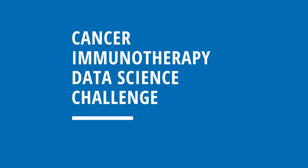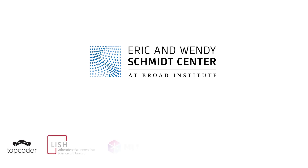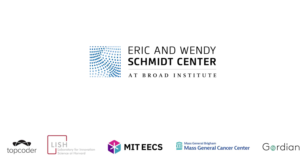And I'm Nir Hakohen. I'm the director of the MGH Center for Cancer Immunology and the director of the Cell Circuits here at the Broad Institute. We want to share with you today an exciting challenge taking place this January. The Eric and Wendy Schmidt Center is holding the Cancer Immunotherapy Data Science Challenge through Topcoder, in collaboration with Harvard's Laboratory for Innovation Science, MIT's Department of Electrical Engineering and Computer Science, Gordian Biotechnology, and the Mass General Cancer Center. Today we're here to talk about why we're doing this challenge, and also to discuss the problems at hand.